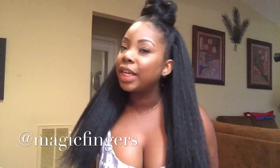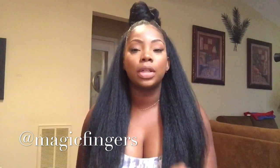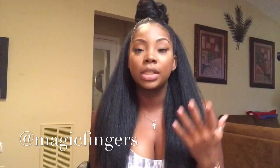Hi babes, welcome back to my channel. Okay, let me try that again — hello babes, welcome back to my channel! It's Magic Fingers, and I am here today.